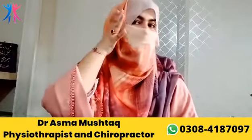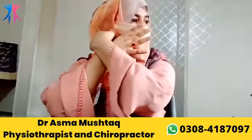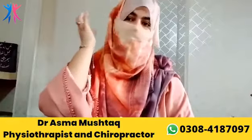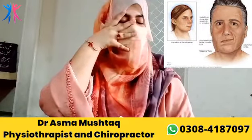It means that the nerve is going through the bone, and when the nerve gets compressed, it has reduced its blood supply. When the blood pressure is reduced, the blood supply decreases.